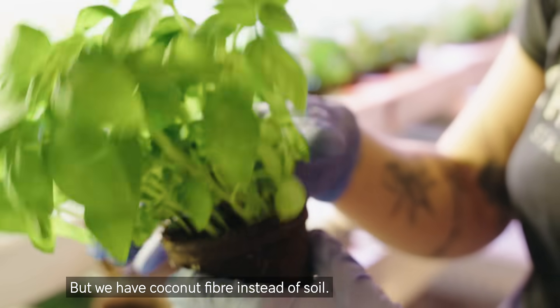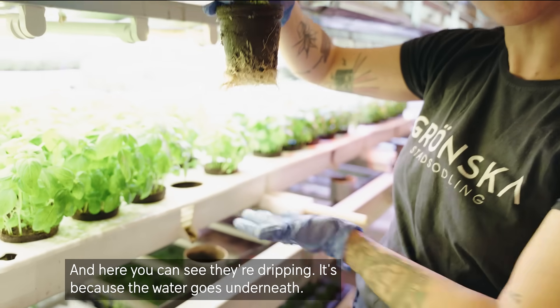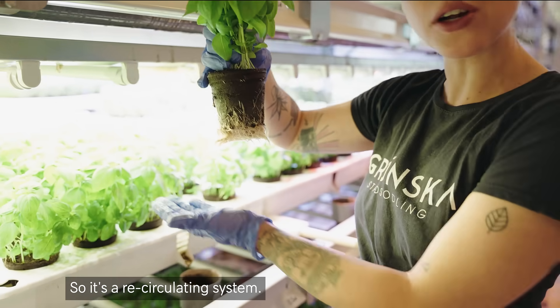We have coconut fiber instead of soil. And here you can see they're dripping — it's because the water goes underneath. So it's a recirculating system.